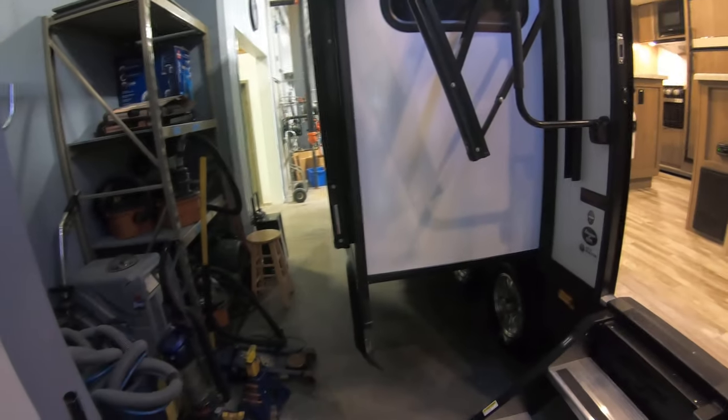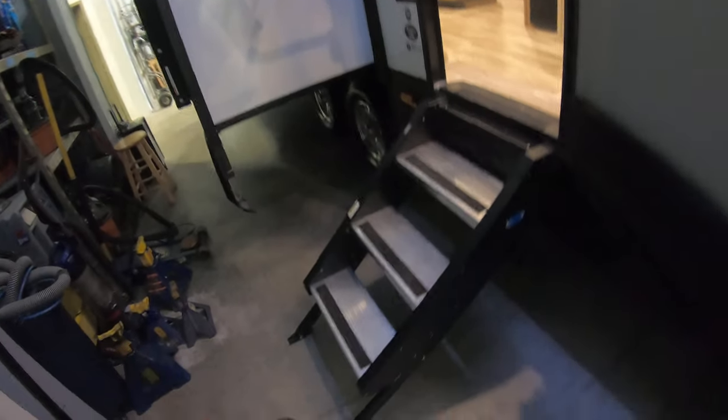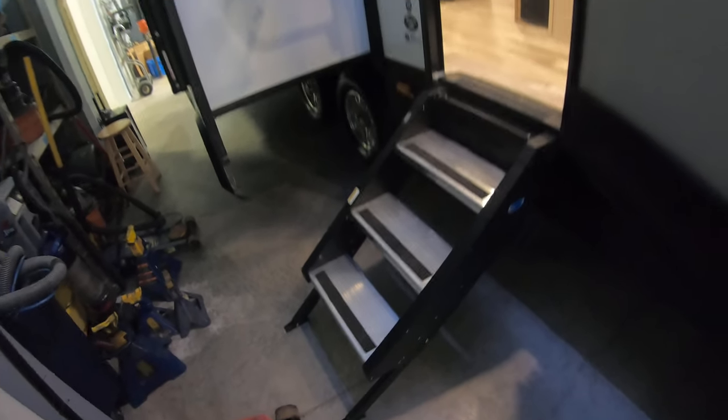I apologize for the tight quarters — it's a lot nicer in here than it is outside right now. Fold-up aluminum steps, nice and sturdy.